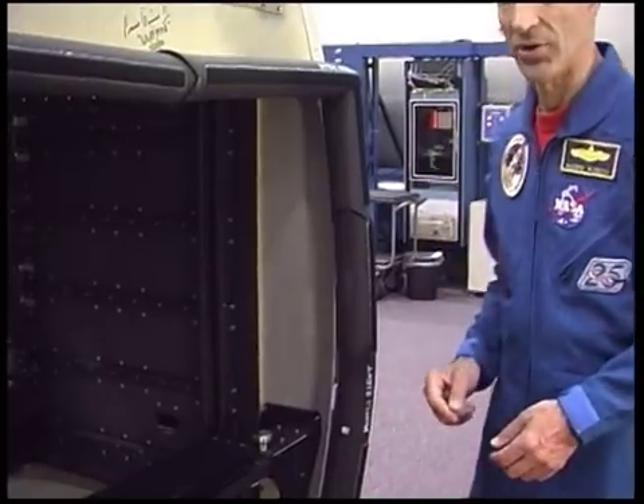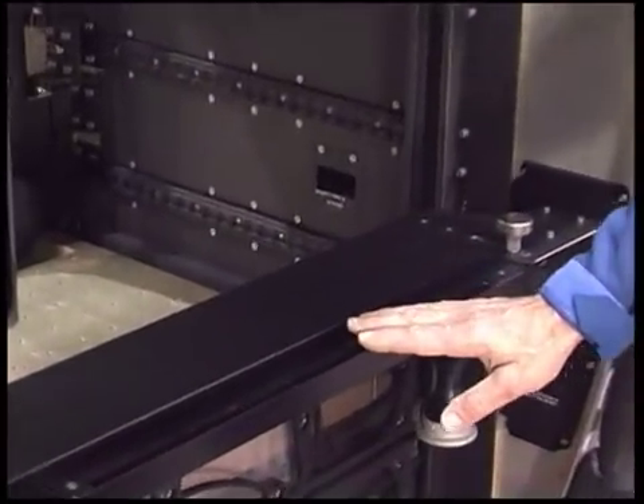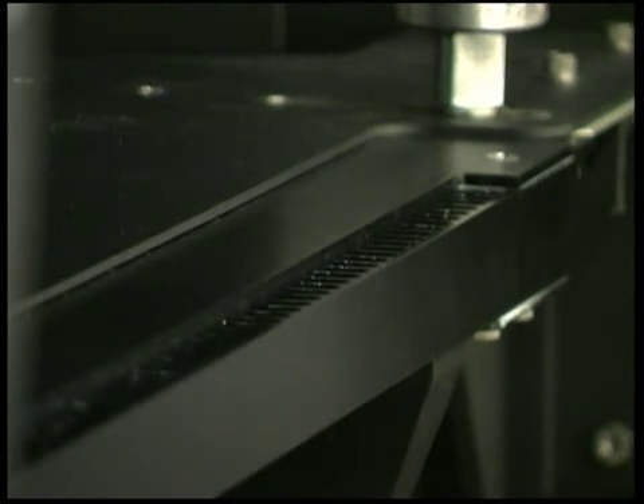The environment within the WARF payload volume is regulated by an internal environmental control system, the heart of which is an air-water heat exchanger located beneath the payload shelf in the bottom section of the rack. The Avionics Air Assembly, or AAA, is the fan that provides the air circulation for the system. The AAA also provides air flow across the window through a long, narrow vent known as the air knife, to prevent condensation from forming on the window when the scratch pane is removed. The air knife is located at the rear of the rack just below the window.